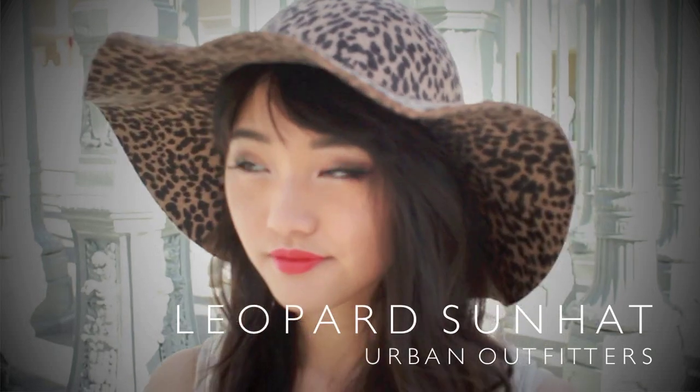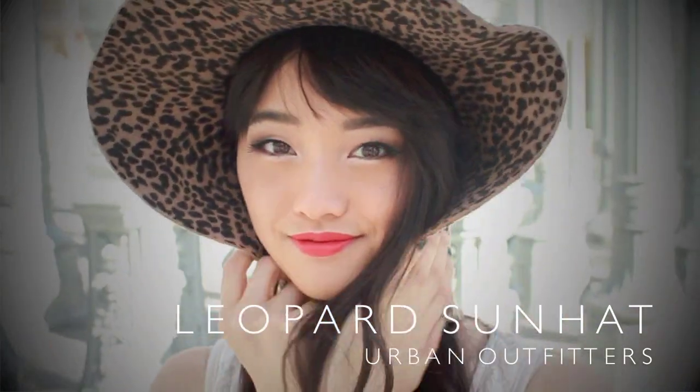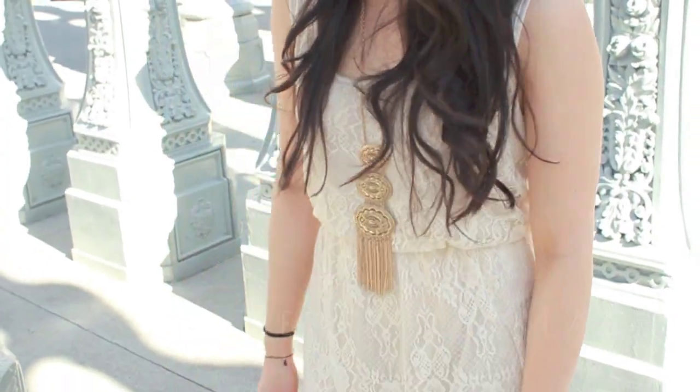For those who are living in a much warmer climate, this outfit is for you. For my hat, I wore this leopard sun hat which does a really great job getting the sun out of my face. And for jewelry, I paired it with this tiered necklace. I really like the fringe on the bottom.